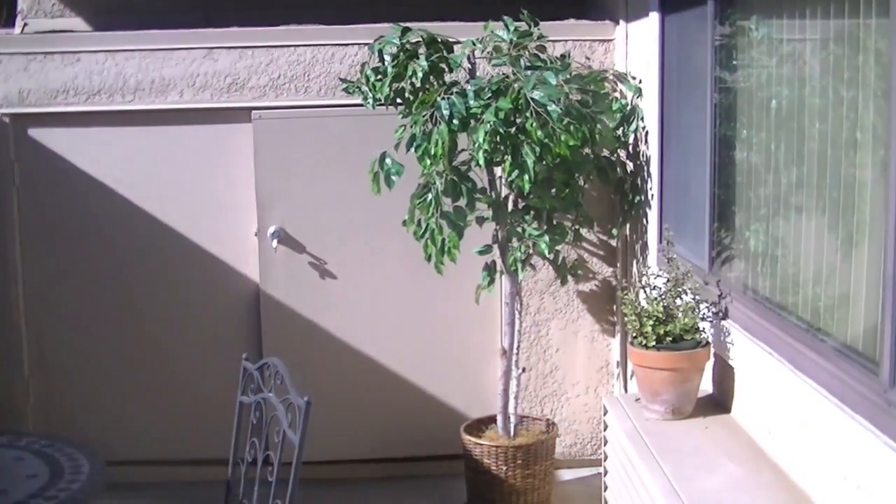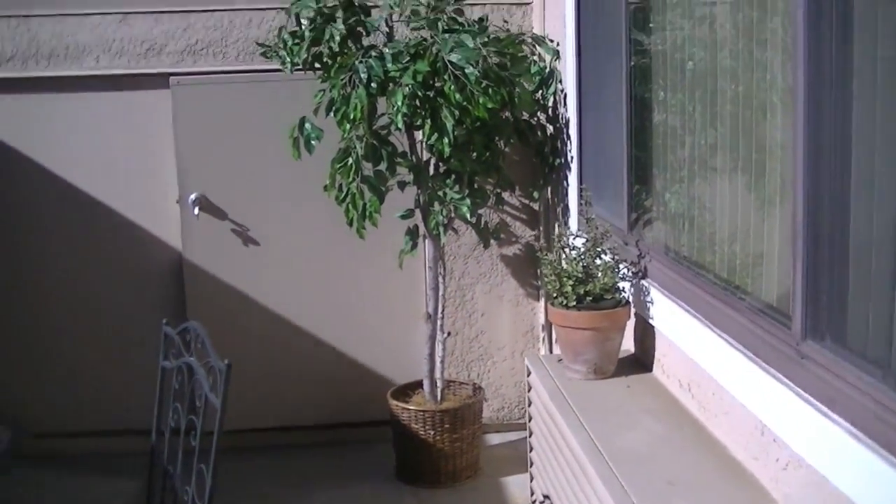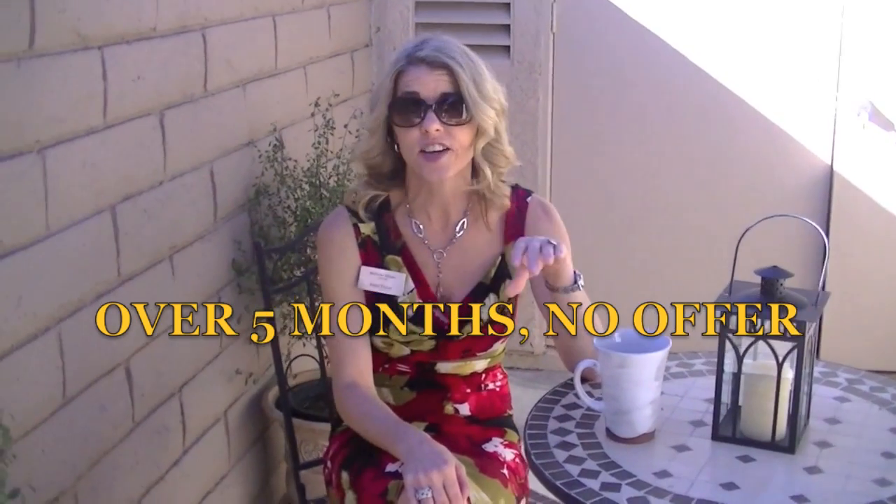Hi, I'm Michelle Wilson with First Team. Today we're going to talk about staging and the benefits that it has to your home if you're considering putting it on the market. We're here at a home in Laguna Woods that was referred to me by somebody whose client up north owned the property down here and had been working with another agent for over five months trying to get the property sold.